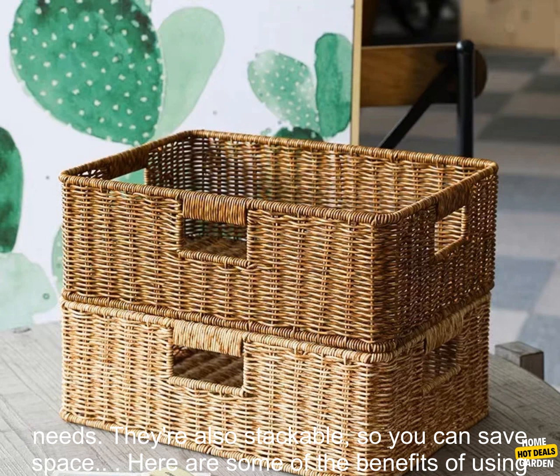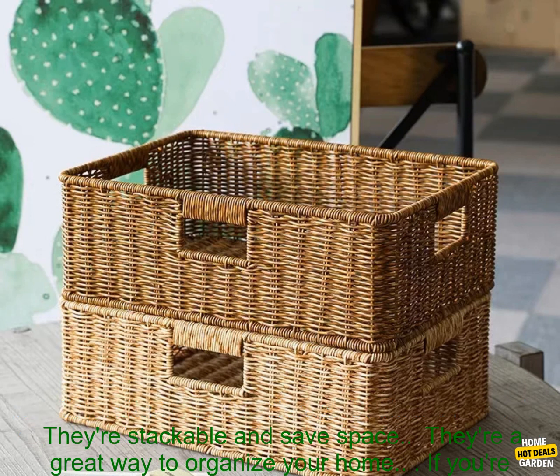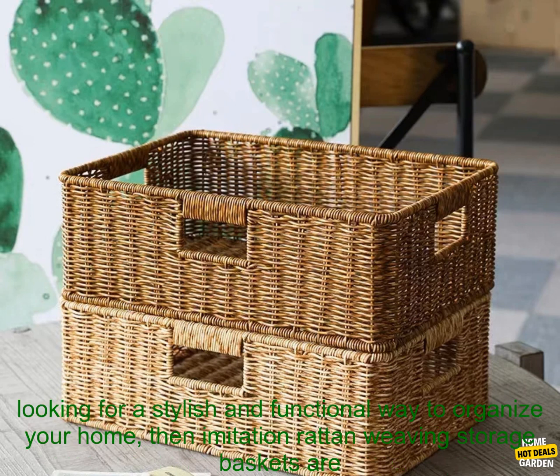These baskets come in a variety of sizes, so you can find the perfect one for your needs. They're also stackable, so you can save space. Here are some of the benefits: they're stylish and versatile, durable and easy to clean, stackable and space-saving, and a great way to organize your home.